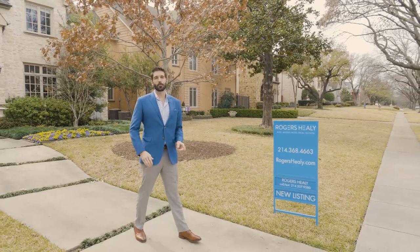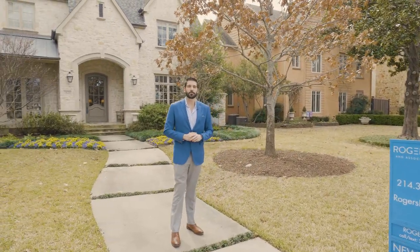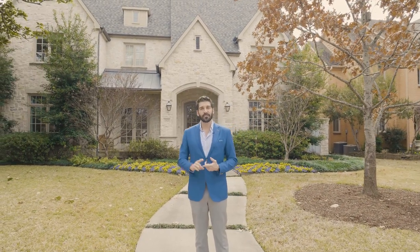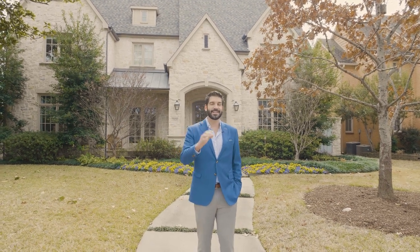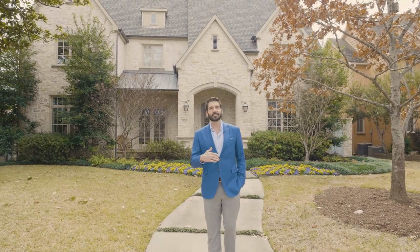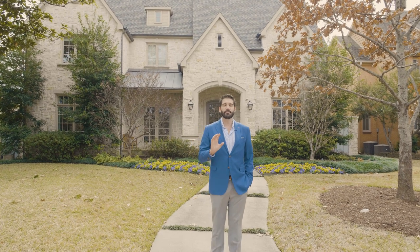I'm standing in front of 7420 Carruth today. It's a custom-built home in the prestigious Highland Park School District on an oversized 70-foot wide lot. Almost 7,000 square feet, five oversized bedrooms with a transitional six-bedroom because the media room on the third floor has an attached full bathroom. It's also got a game room, a pool, entertaining quarters — it has everything you could think of, including some of the most fabulous finish-out you'll see at a home here in Dallas.